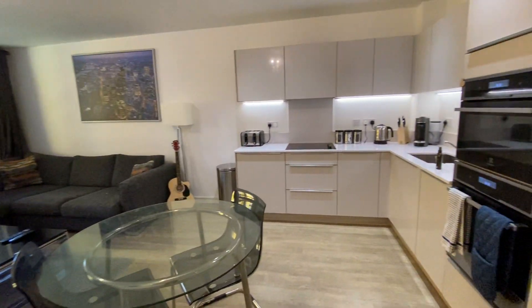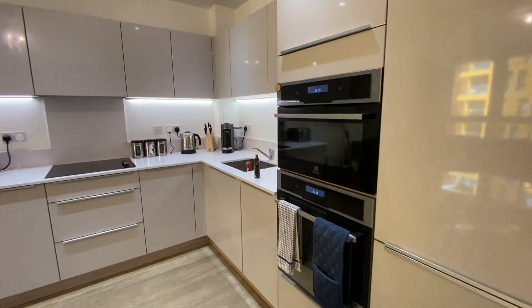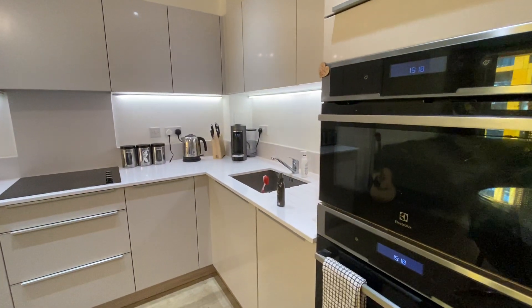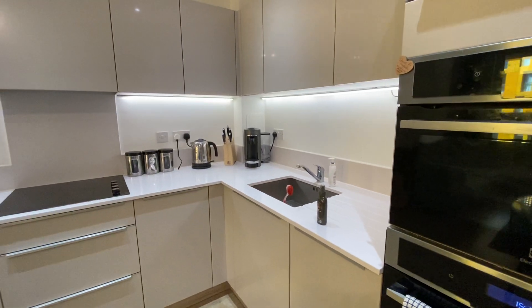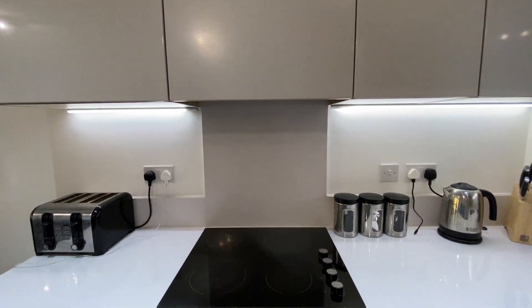Big open plan kitchen living room, very very good condition, all the usual fitted white goods — fridge freezer, oven, grill, dishwasher — and there's your hob and extractor hood above.